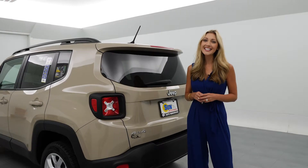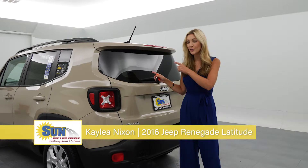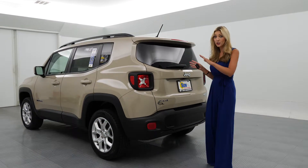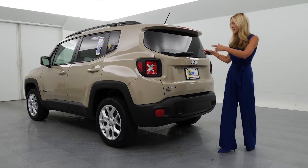Hey Sun VIPs! Katelyn Nixon here for Sun Auto and the used car king. Jeep lovers, this one is for you. I've heard there's a Jeep club where if you're out driving in your Jeep and there's another Jeep driver, you give them a little nod. I want to join that club, and maybe you can with this one.